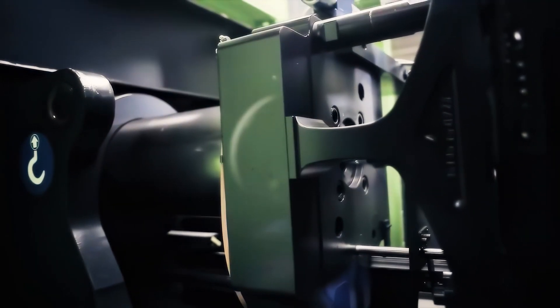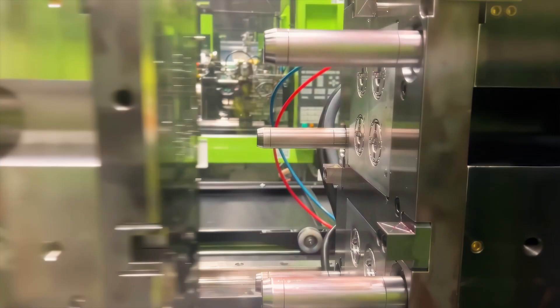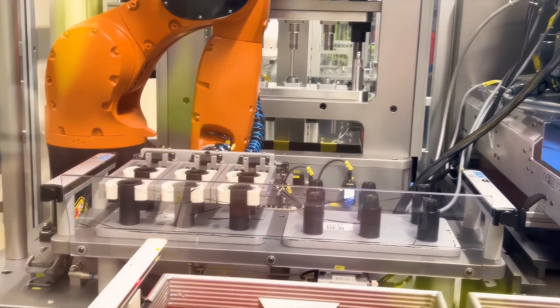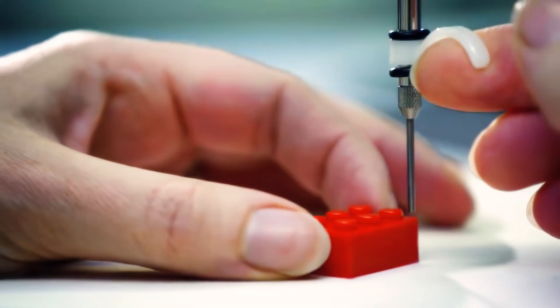These molds serve as the templates for every shape and size of Lego brick imaginable. The precision of these molds is crucial — even a slight error could lead to bricks that don't connect as smoothly as they should. The injection molding machines exert immense pressure to push the molten plastic into every part of the mold, making sure each brick is created with the necessary dimensions and uniformity. Following injection is the cooling phase, where the newly shaped bricks solidify, with cooling actively managed to prevent deformation or size reduction.